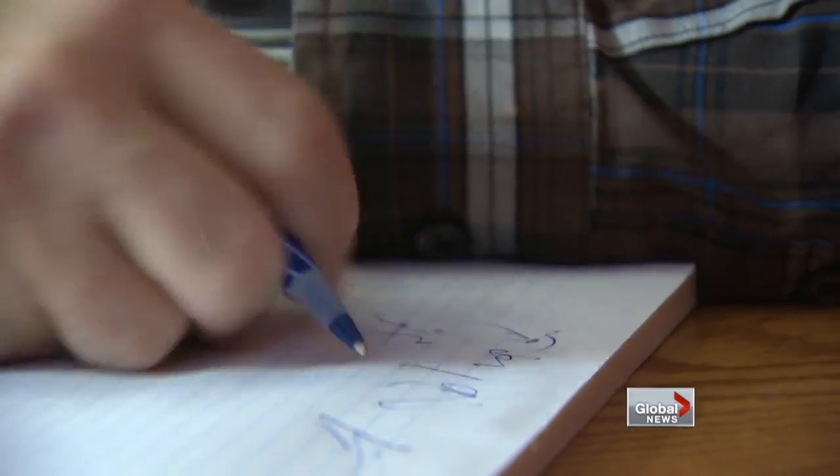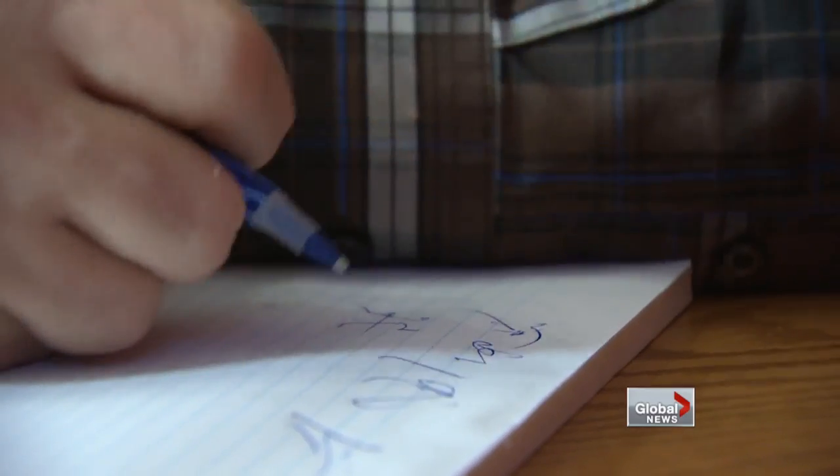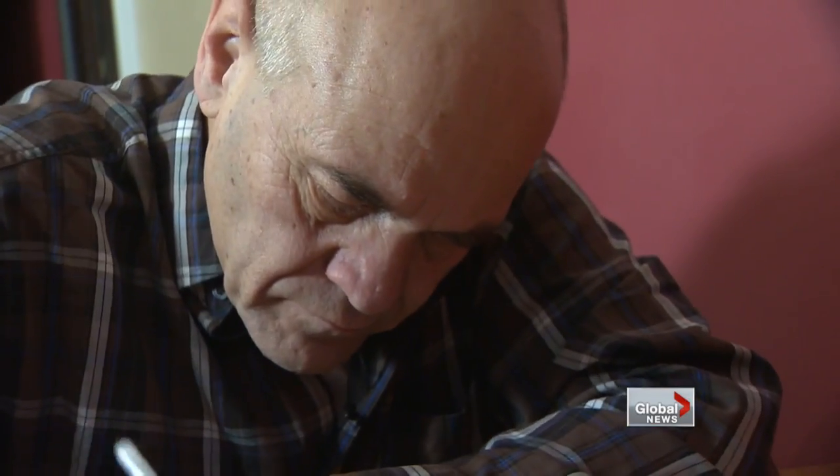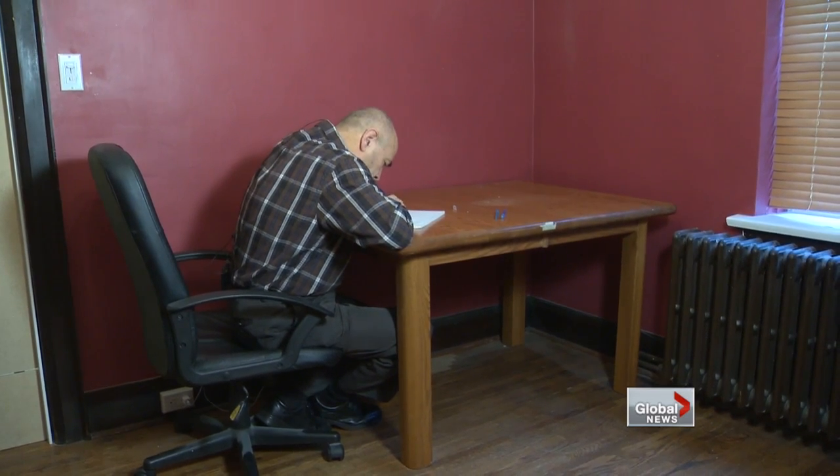Lightfoot was an engineer. Losing the use of his hands was a huge blow to his profession and his self-esteem. He's hoping 15 years of tremors will be a thing of the past — to write again, sign his name again with his right hand, hold a cup of coffee.